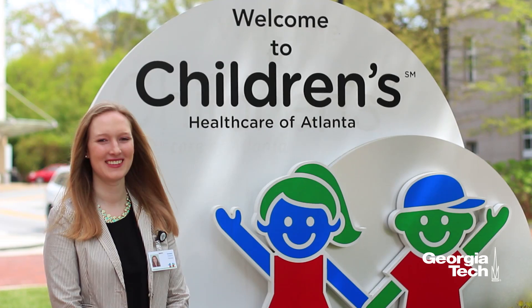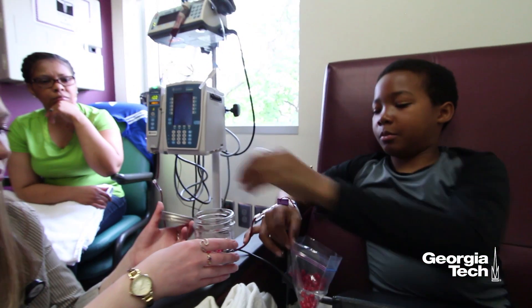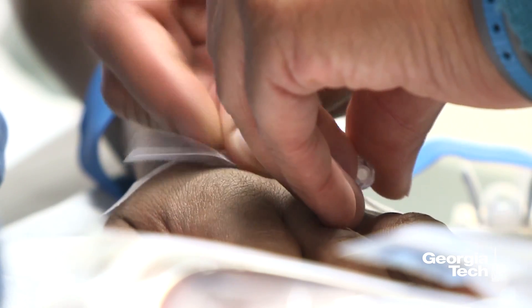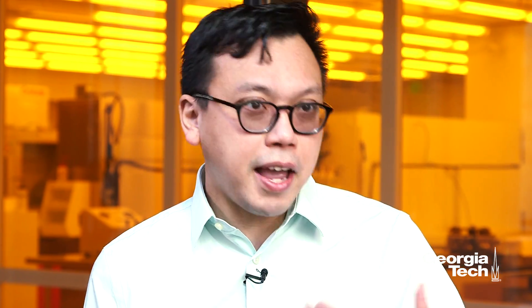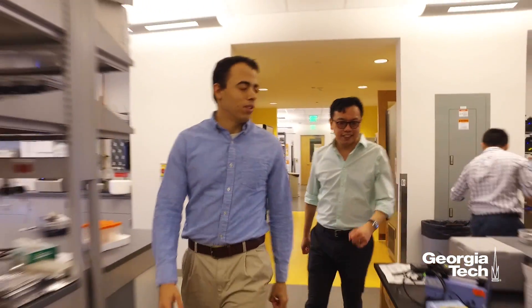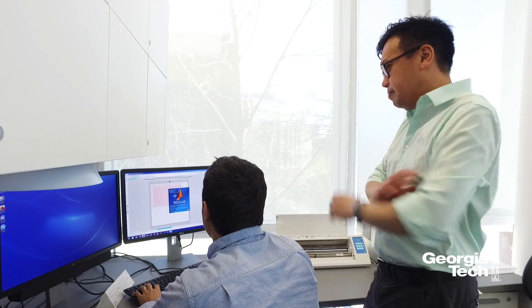HealthReach is a program that we have based right now in the biomedical engineering department, in which we have our undergraduates design materials and activities for chronically ill patients, specifically children. Rob was kind of an inspiration for the program because Rob came to us as an undergraduate and was also a patient at Children's Healthcare of Atlanta. Immediately, our lab saw that he was smart, he was independent, and already had a lot of skills when it came to programming and coding and computer science.